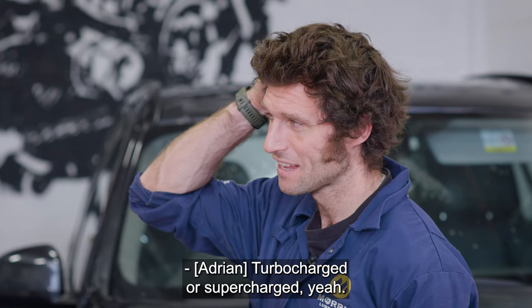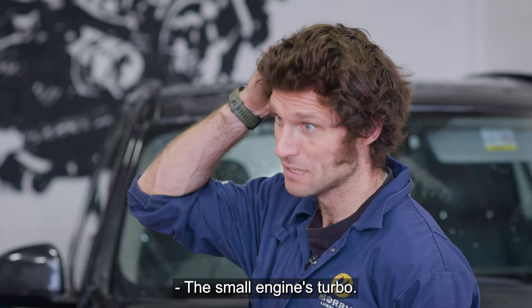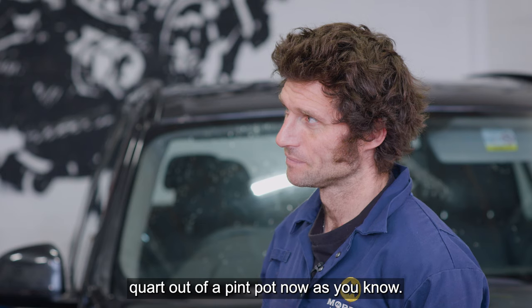How many mainstream cars are naturally aspirated now? Not many. Everything's turbocharged or supercharged. Small engines turbo — it's all about getting a quart out of a pint pot now.